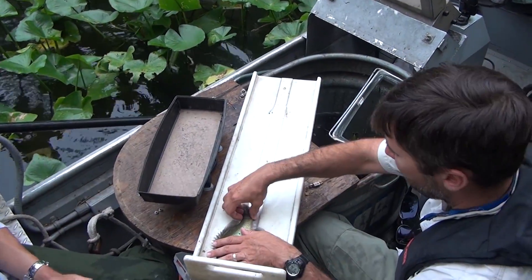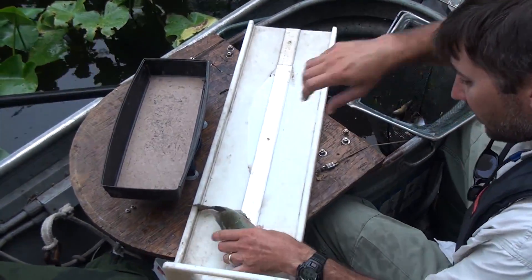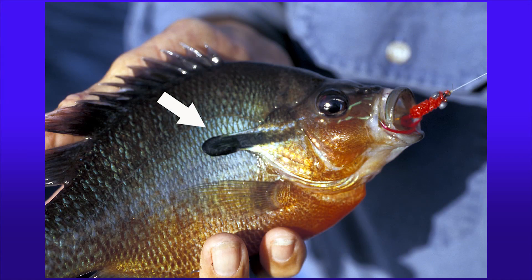Redbreast are another of the brim or sunfish family that are popular with anglers. The long ear flap and reddish belly help distinguish this fish.